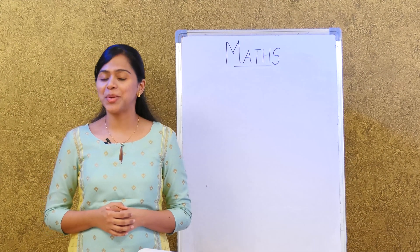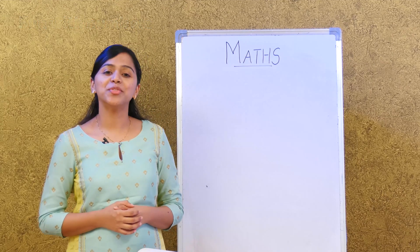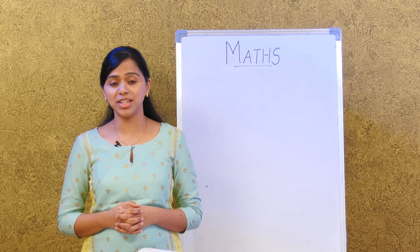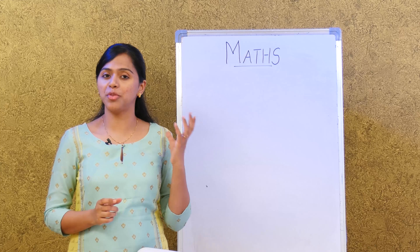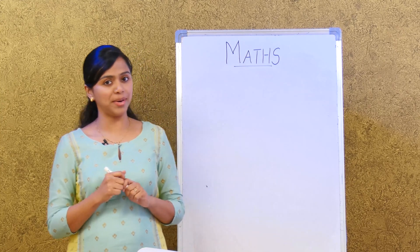Hello boys and girls, today we're going to have some fun with numbers. In the first exercise, we have a few missing numbers. They have asked us to tell which number comes before a particular number. For example, if we have 50, what number comes before 50? It is 49.